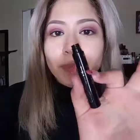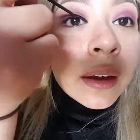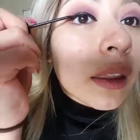So what we're going to start off with is the liner first. I feel like if you're going to do glitter, you have to start with an outline first versus just going straight at it. Because then you can mess up big time.